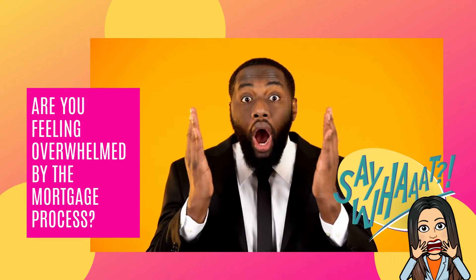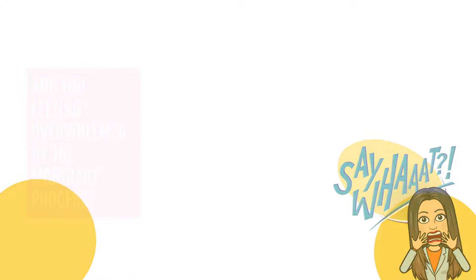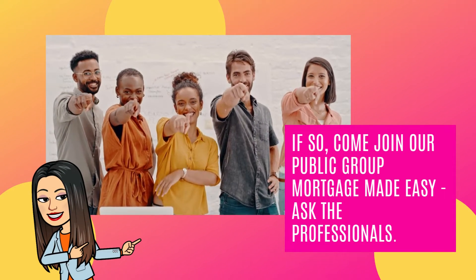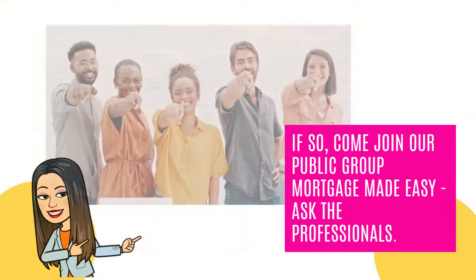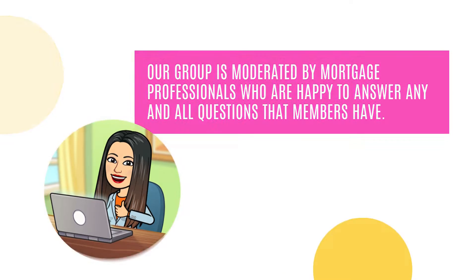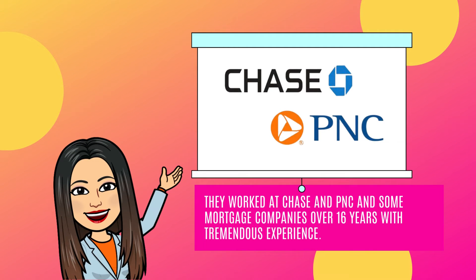Are you feeling overwhelmed by the mortgage process? If so, come join our public group Mortgage Made Easy — ask the professionals. Our group is moderated by mortgage professionals who are happy to answer any and all questions that members have. They worked at Chase and PNC, and some mortgage companies, over 16 years with tremendous experience.